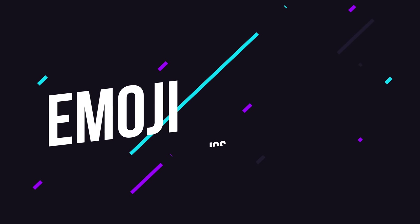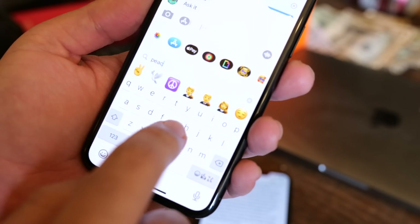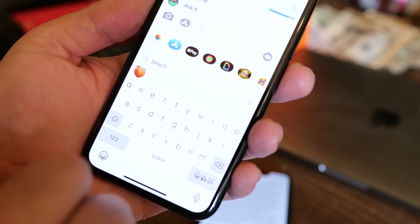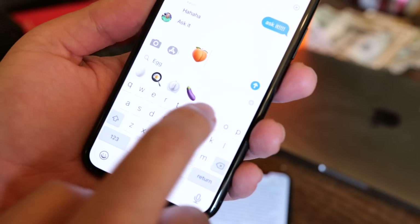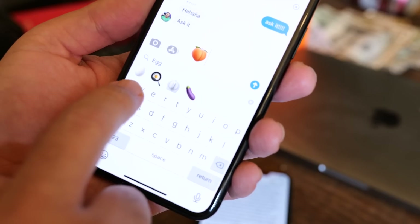Next, we have to talk about emoji search. In iOS 14, Apple has system-wide emoji search built right into the keyboard. So now, whenever you switch over to the emoji keyboard, you can type what you're looking for in the search box rather than having to hunt for what you're looking for when you want to make a point that only the perfect emoji will help with.